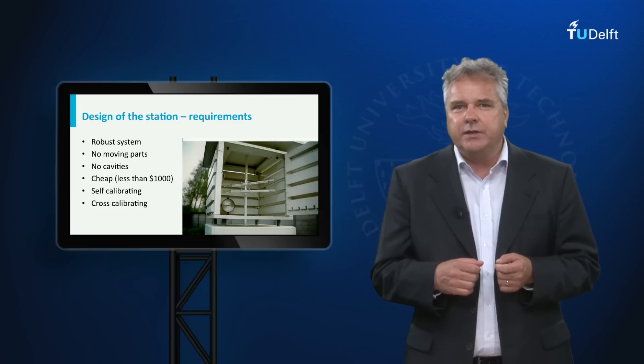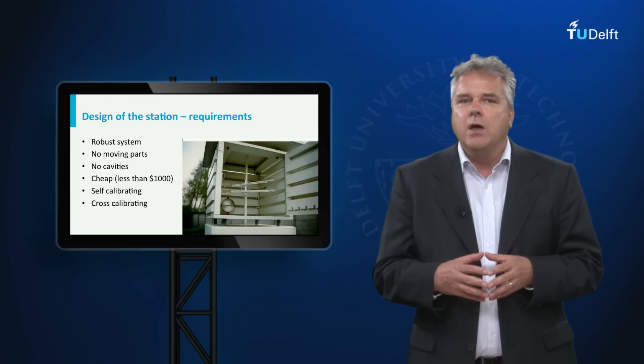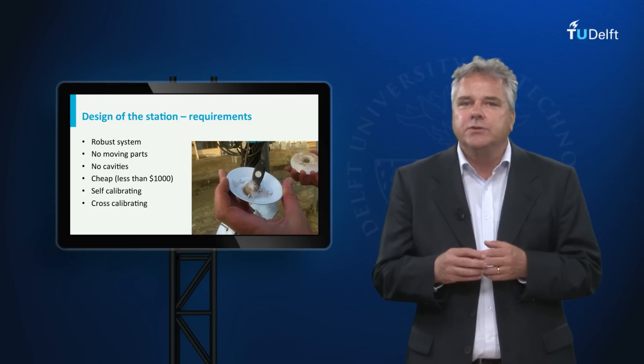Similarly, a standard weather station has a nice and well-ventilated screened housing for temperature and relative humidity. When we open such a housing in Ghana, we notice a whole web of caterpillars around the sensors.